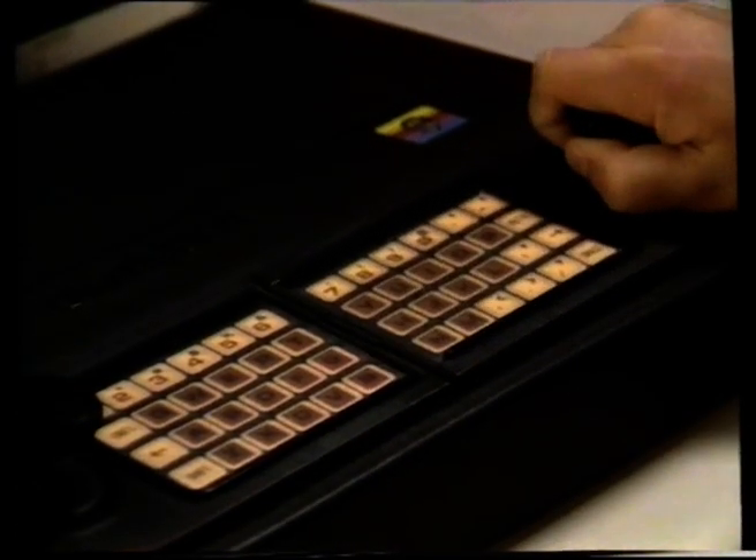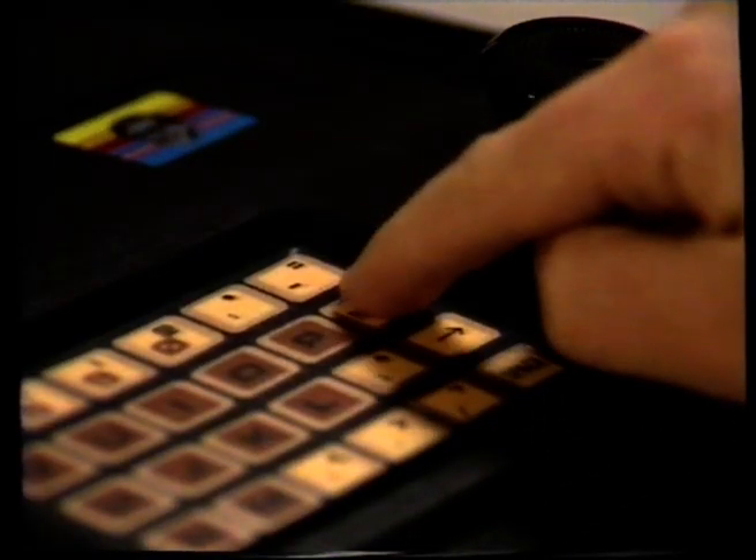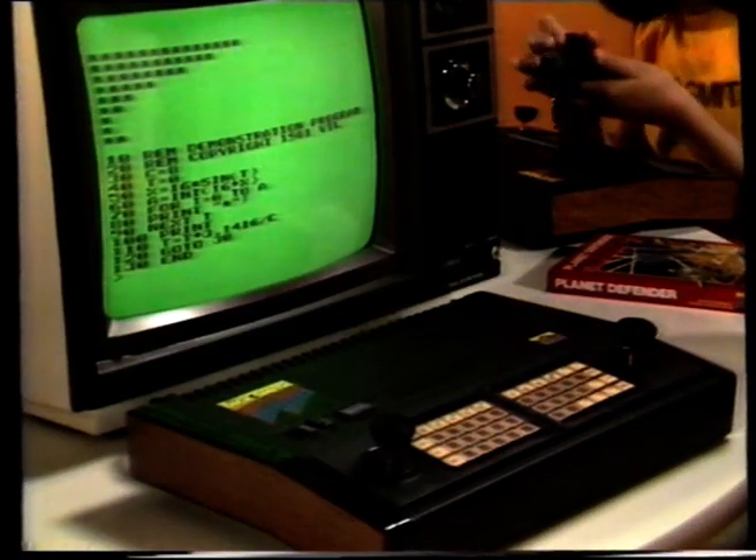The most brilliant feature? A cartridge converting your Wizard to a personal computer with the same microprocessor as the Apple computer.